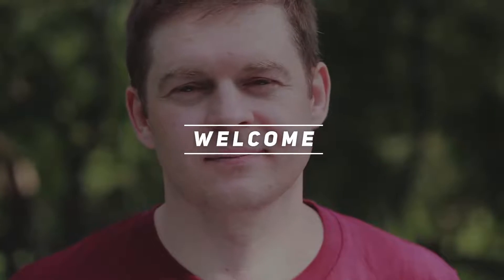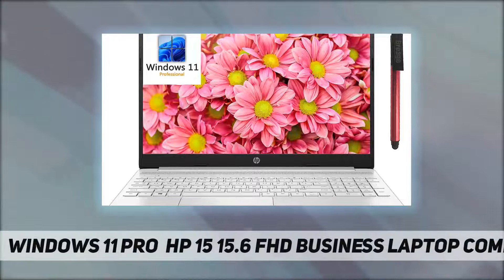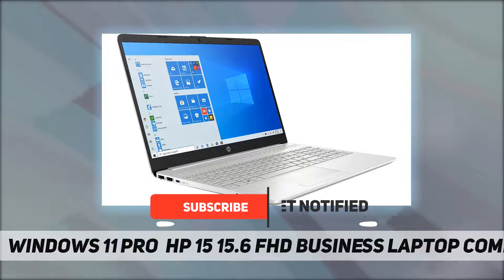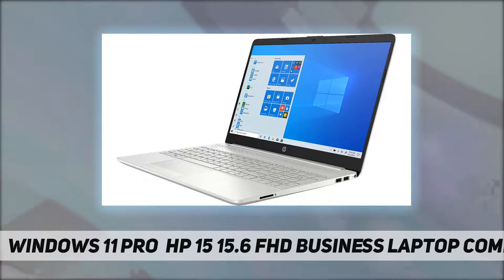Hey, welcome back to my channel. Windows 11 Pro HP 15, 15.6-inch FHD business laptop computer. Processor: 11th Gen Intel Core i3-1115G4 at 3 gigahertz. Memory: 8 gigabytes DDR4-2666 SDRAM. Graphics: Intel UHD Graphics.